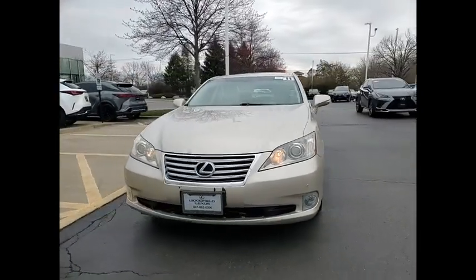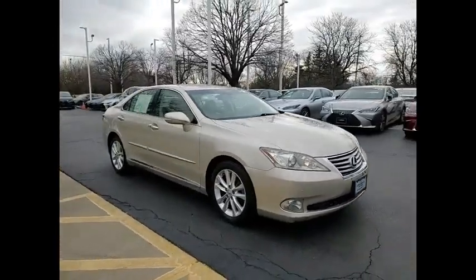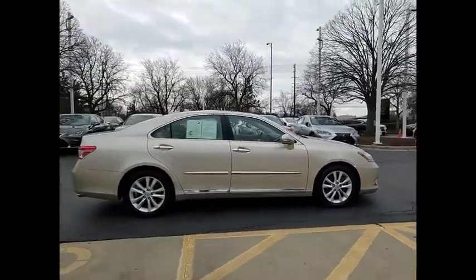We are pleased to show you the 2011 ES350. The Lexus ES350 is a sophisticated combination of distinctive styling, luxury and smooth performance.